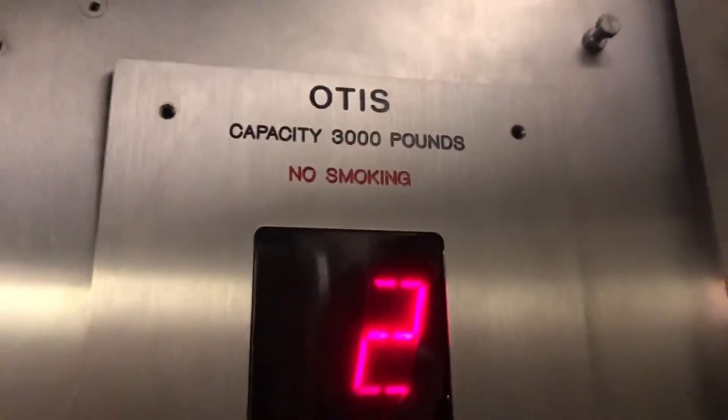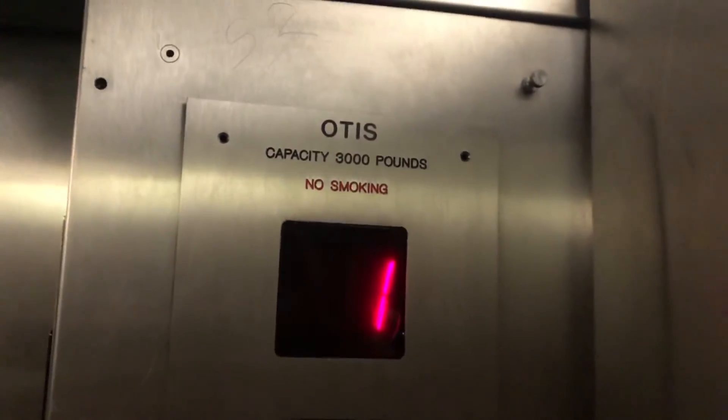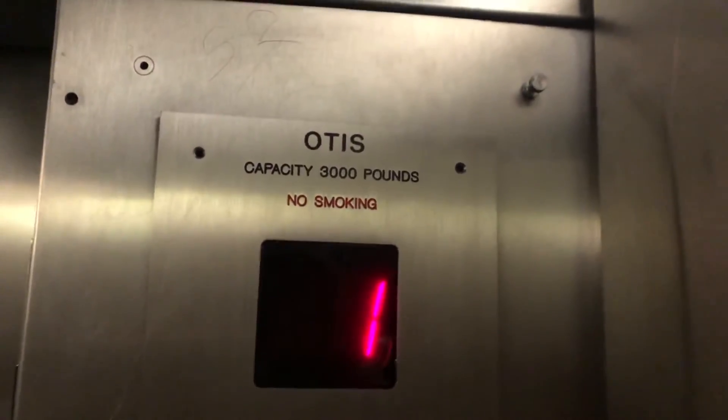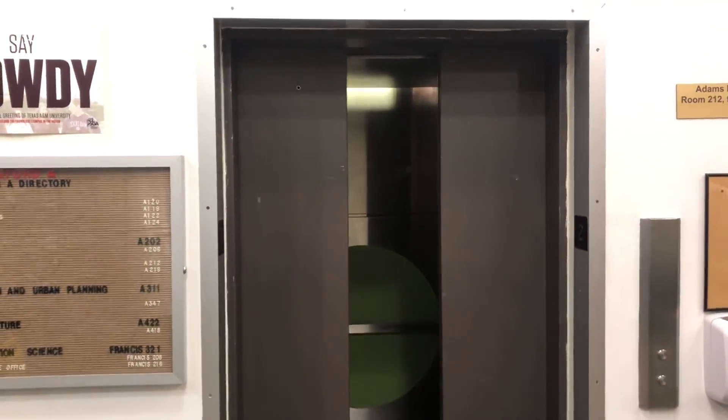3,000 pound capacity. And here we are at one. We'll end up at two where we found one. The door close works. I don't know what this was before. And here we are at two. And that's it.